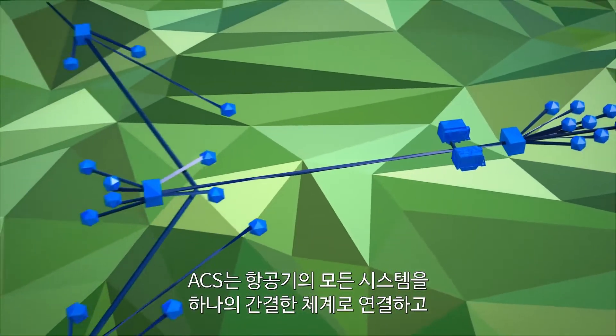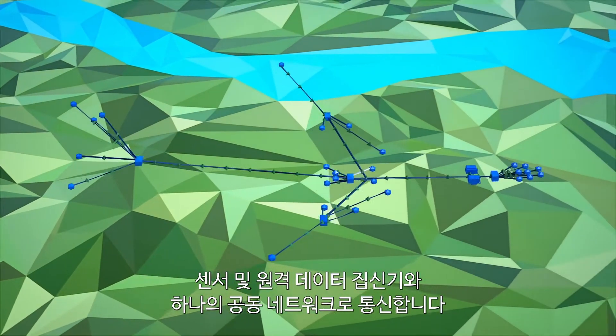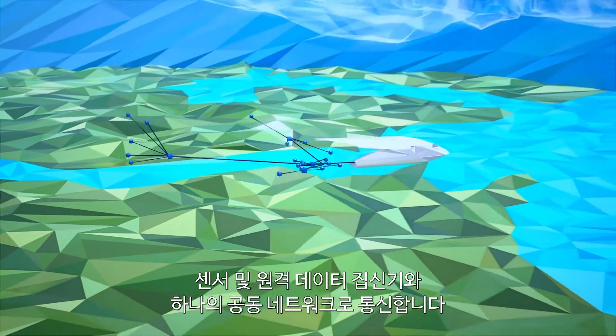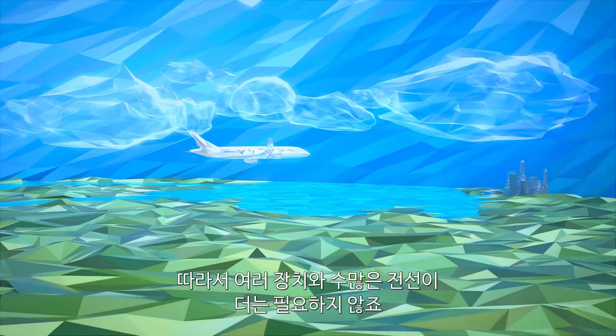It connects all the aircraft systems in one streamlined design, communicating with sensors and remote data concentrators through a common core network, and eliminating multiple boxes and hundreds of pounds of wire.